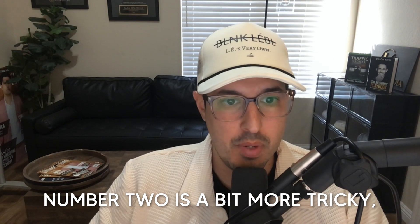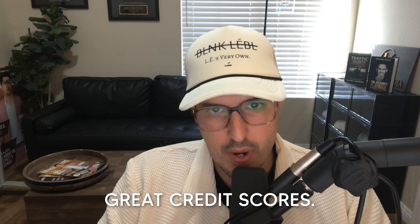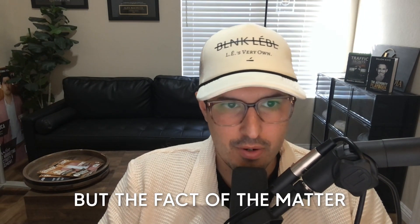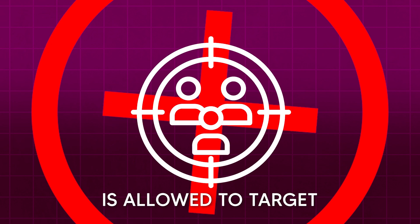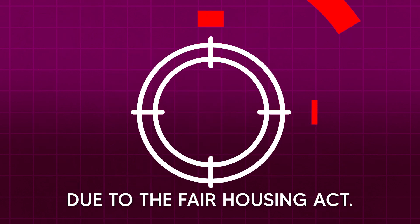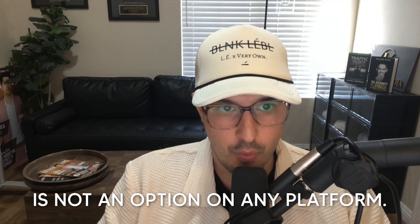Issue number two is a bit more tricky. We want high incomes, high loan amounts, and great credit scores. But the fact of the matter is that nobody in the United States of America is allowed to target by any of those things due to the Fair Housing Act. Targeting by those things is not an option on any platform.